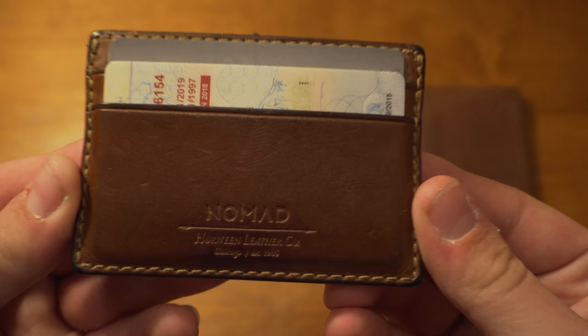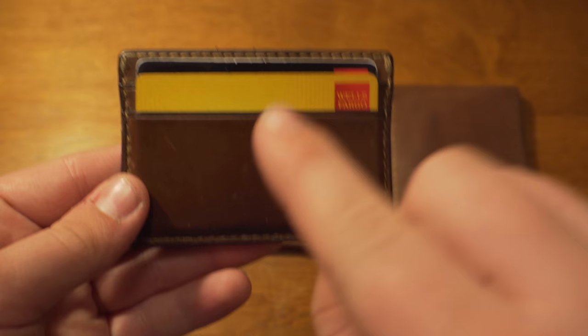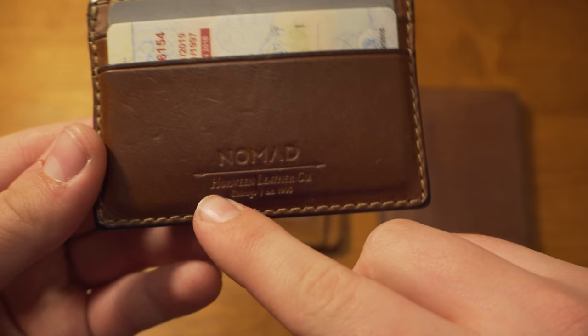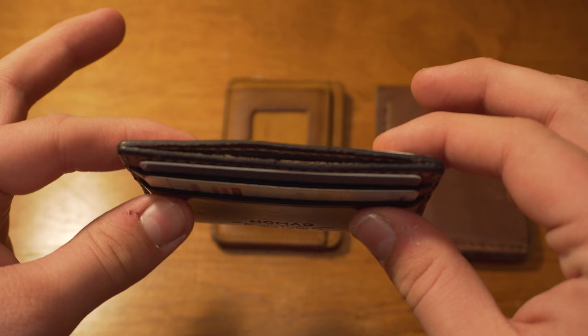The wallet I'm currently using, since it's getting back into summertime, is the Nomad Slim Leather Wallet, and this wallet is absolutely amazing. If you are not a minimalist person and you carry receipts, cash, and a ton of stuff, this is not going to work. It's meant to hold four cards on the outside and some cash on the inside. It's made by Nomad, and the leather is Horween Leather. I did a full review on this — I'll link it in the description.